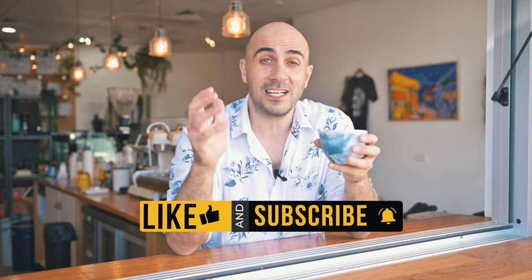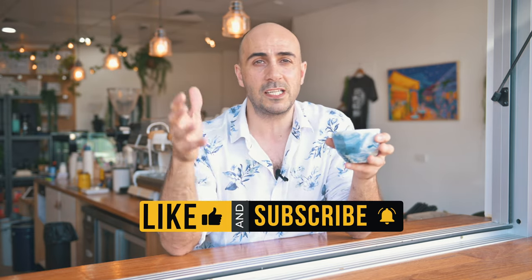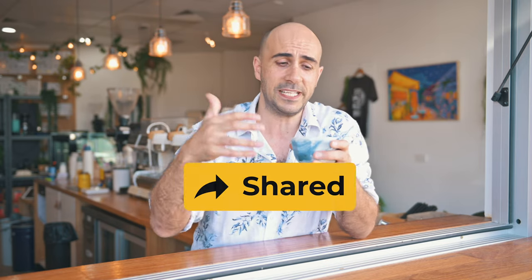Before I go on — if you like this video and enjoy this channel please give me a like, give me a subscribe, and help share the knowledge all around YouTube so we can get everybody on board with this amazing drink. But let's get back into What's Hot in Coffee.